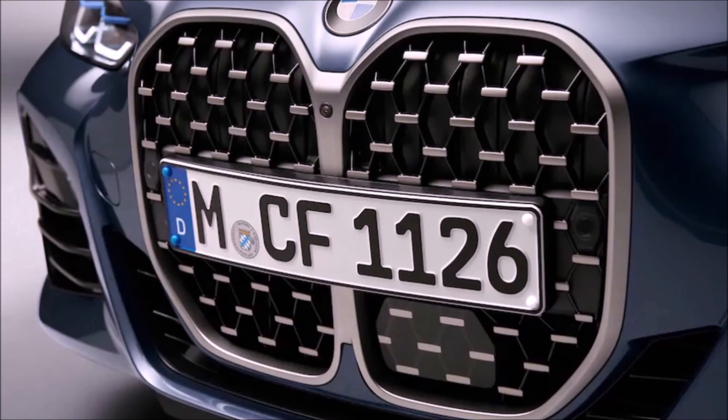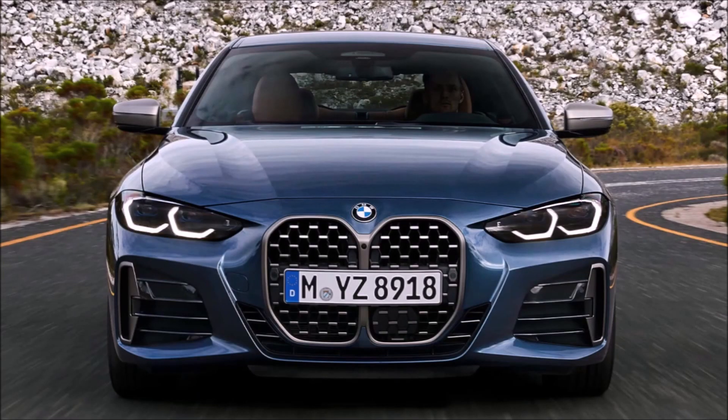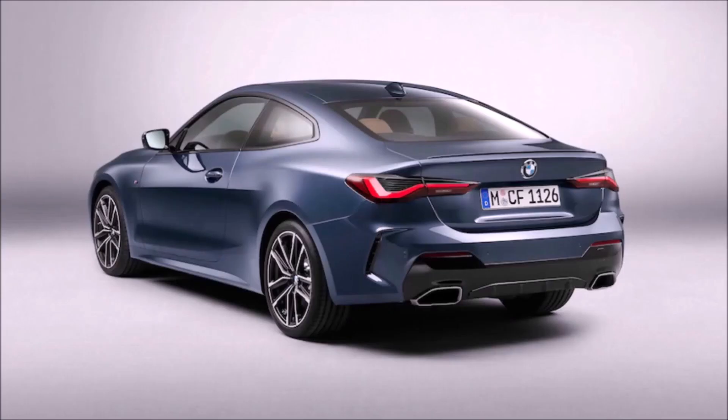You do have that controversial large grille, so comment below what you think of that front grille. Thank god they didn't put it in the 3 Series, but it is here in the 4 Series. As for weight, the car got bigger and longer, so the weight got a little heavier — it weighs anywhere from 3,600 pounds to just under 4,000 pounds depending on options.